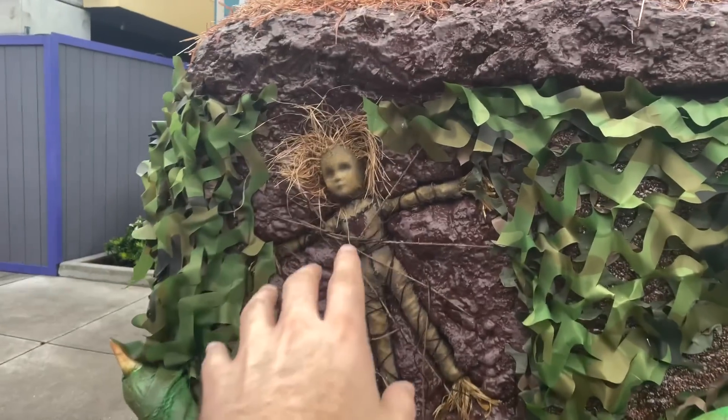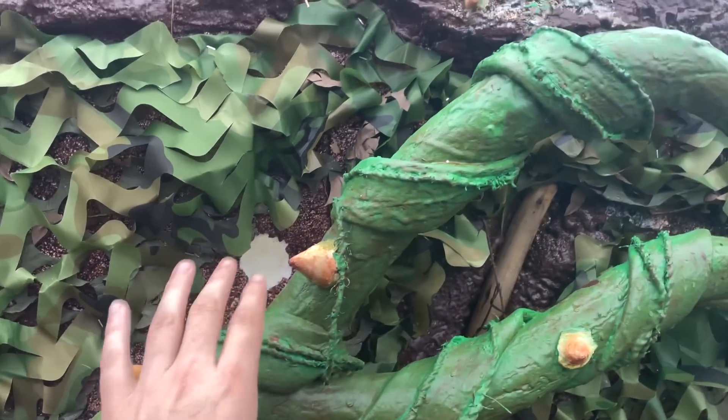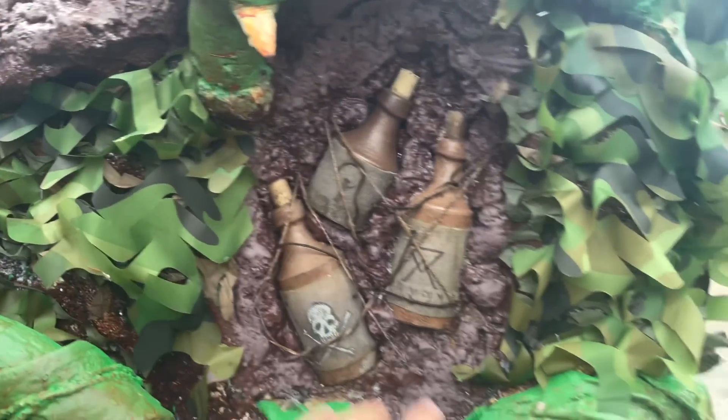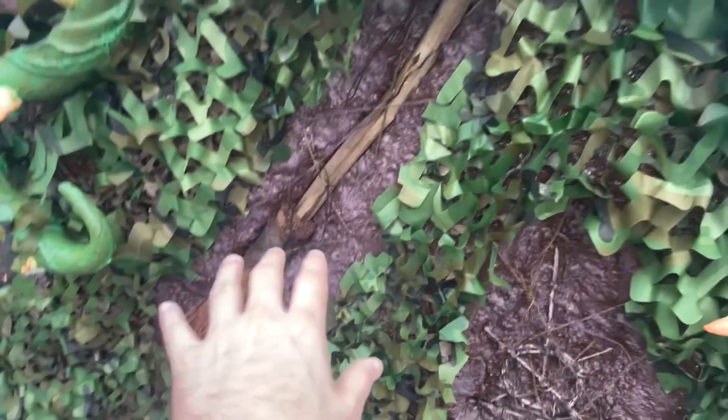Look at this detail right here — a voodoo doll. That is so cool. Don't ruin the props if you're a guest at the park. Then you have all these potions and other elixirs. That's pretty cool. And in the middle you have the witch's broomstick.